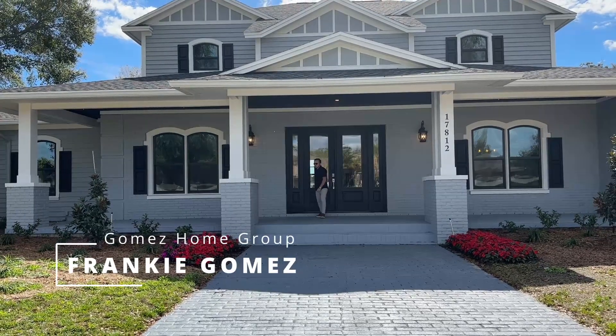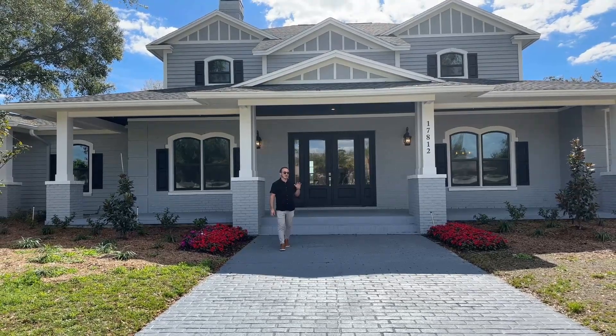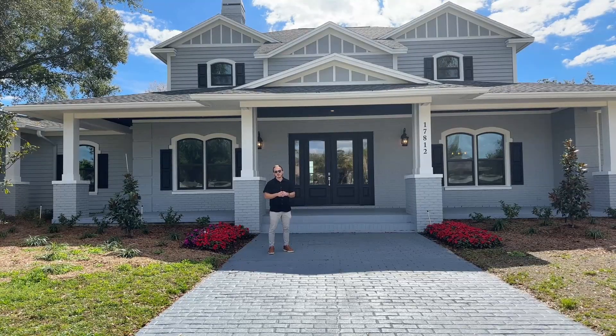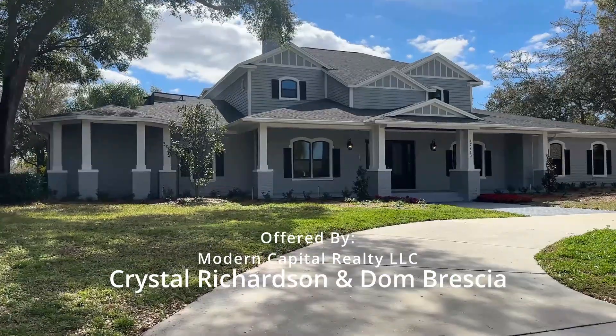What's up, guys? It's Frankie with the Gomez Home Group at EXP Realty, and today we're touring this completely renovated Victorian-style home that was built in 1990 in the Lakes of Keystone community of Odessa, Florida. This property is listed by Crystal Richardson and Don Brescia of Modern Capital Realty.